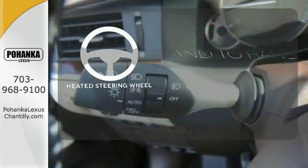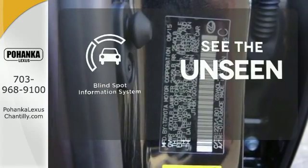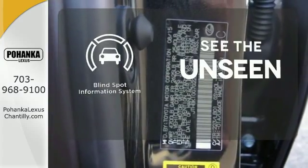The heated steering wheel gives you another layer of comfort on those cold days. Negotiating traffic has never been easier thanks to the blind spot indicator.